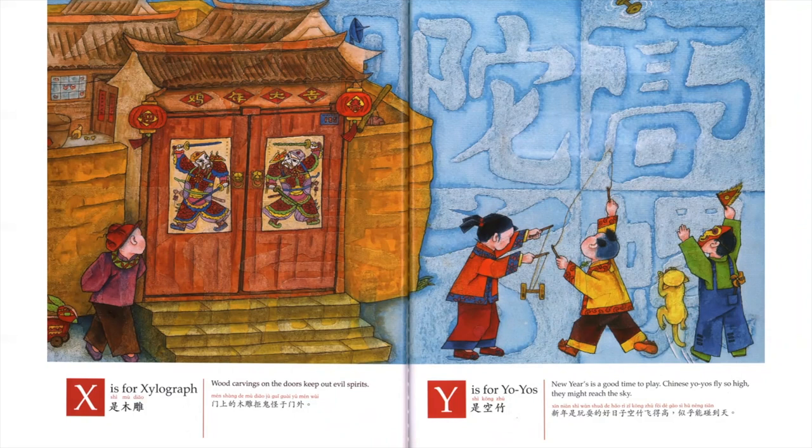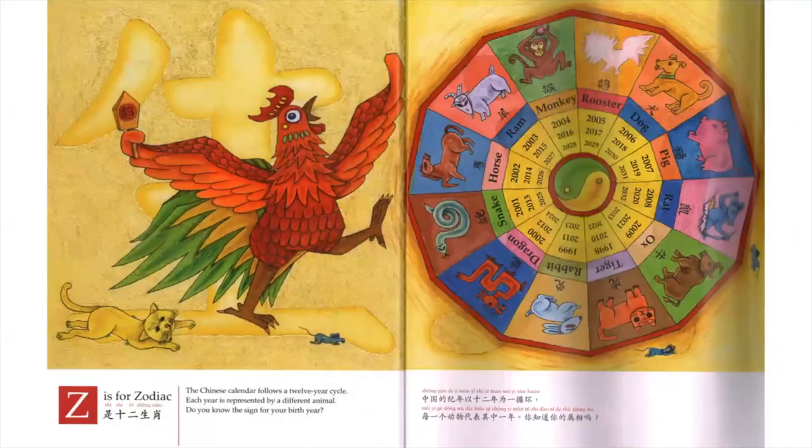Y is for Yo-Yos. New Year's is a good time to play. Chinese Yo-Yos fly so high, they might reach the sky. Z is for Zodiac. The Chinese calendar follows a 12-year cycle. Each year is represented by a different animal. Do you know the sign for your birth year?